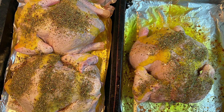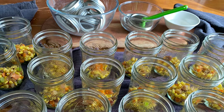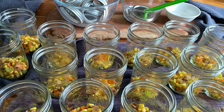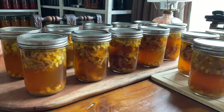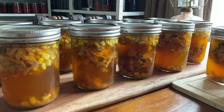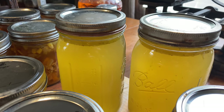These chickens are covered in butter and herbs and they'll be roasted in the oven. The meat will be used to make chicken soup which I'll pressure can, and the broth will be made out of the bones. The excess chicken bone broth is also canned up separately.